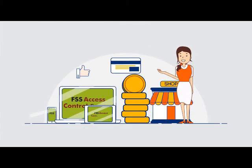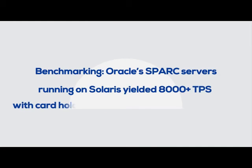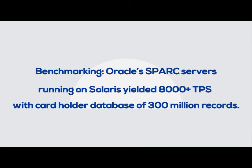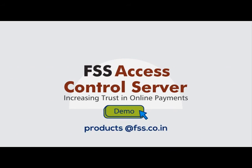With FSS Access Control Server, Best Bank was able to reduce online fraud. Zip Card sees more successful transactions at reduced risk. Now Sarah is more confident about shopping online. FSS Access Control Server — increasing trust in online payments.